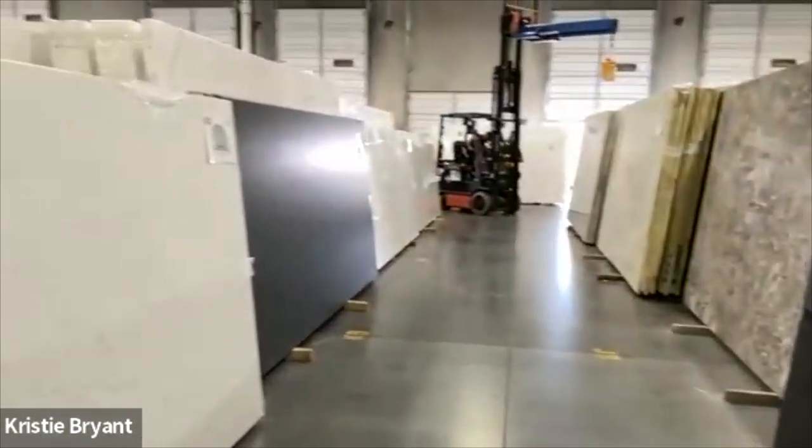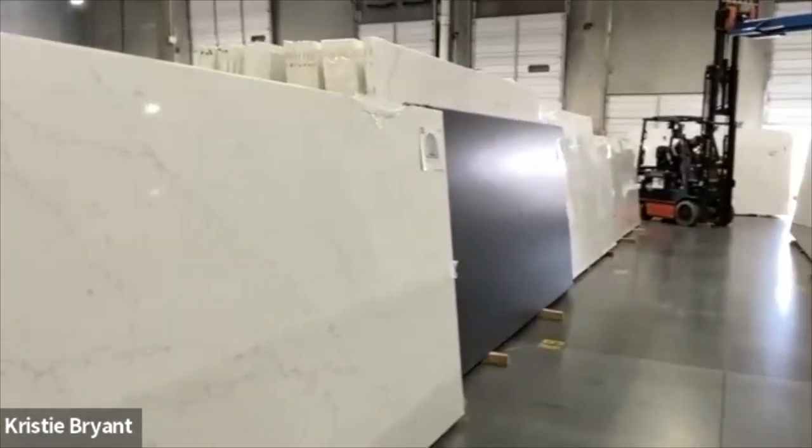Here we have this black one that comes from Brazil, some pieces from Turkey. So there's a lot to look at, a lot to learn, and a lot to see.